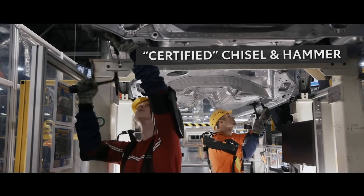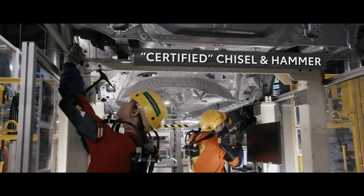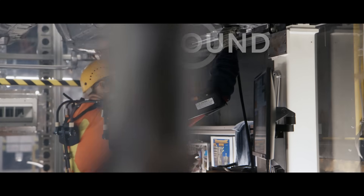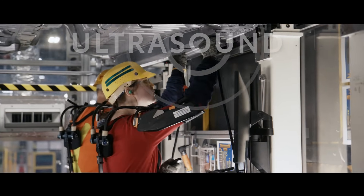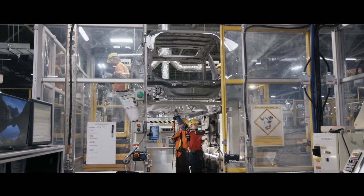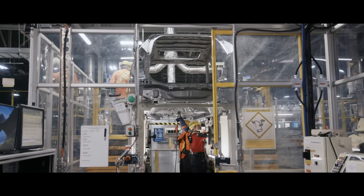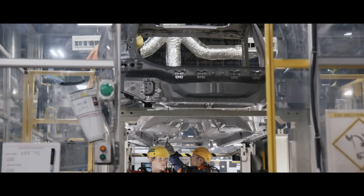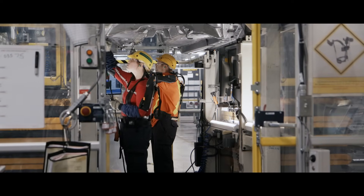Once completed, the underbody is carefully checked by a team member using a Toyota-certified chisel and hammer and ultrasound technology in order to confirm weld integrity. Weld integrity checks are a global Toyota process to ensure built-in quality and safety across all models. While this process itself isn't new, one aspect of it certainly is.